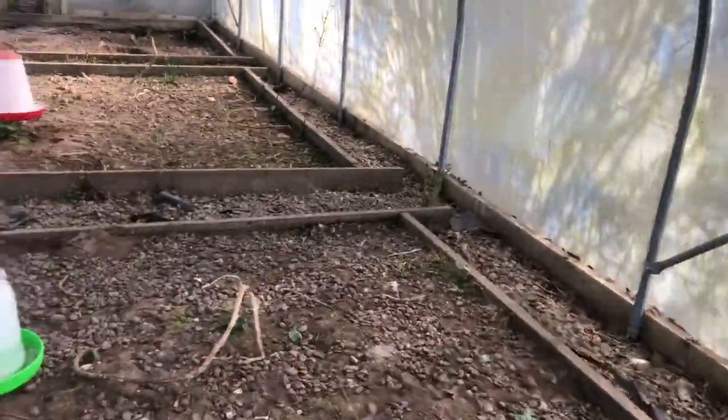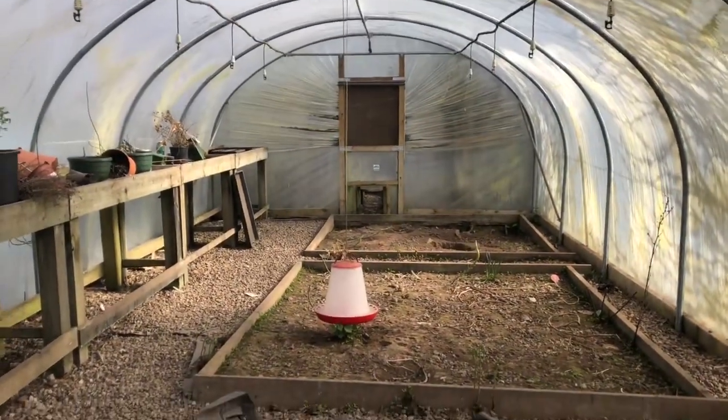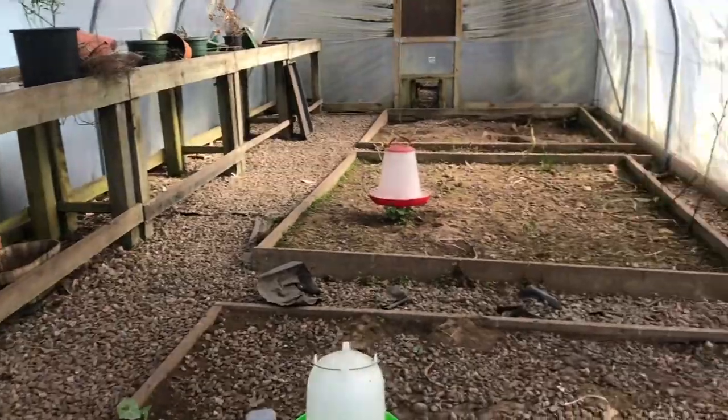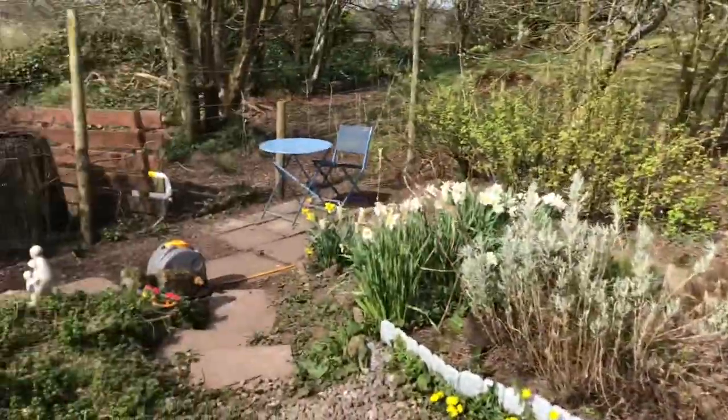And this is the polytunnel. We've got a water feeder and a grain feeder, and that's the tunnel that they come in through. We have a wee chair so we can watch them in their antics. They dig lots of wee holes in the sand — it's like a little bath, a spa for them.